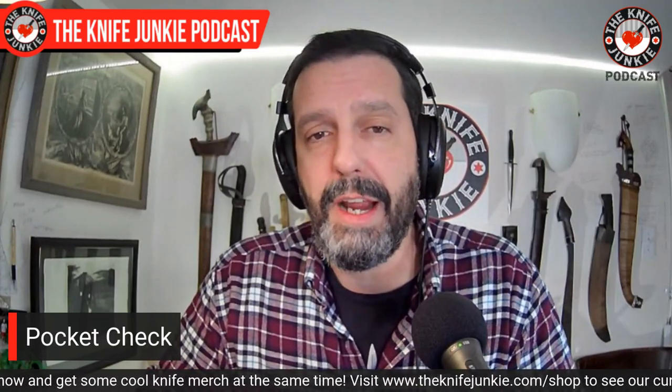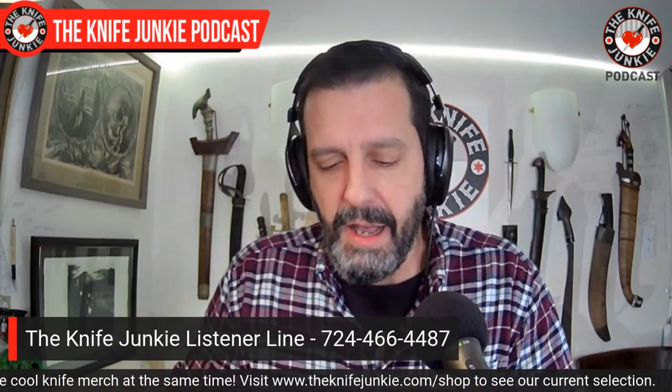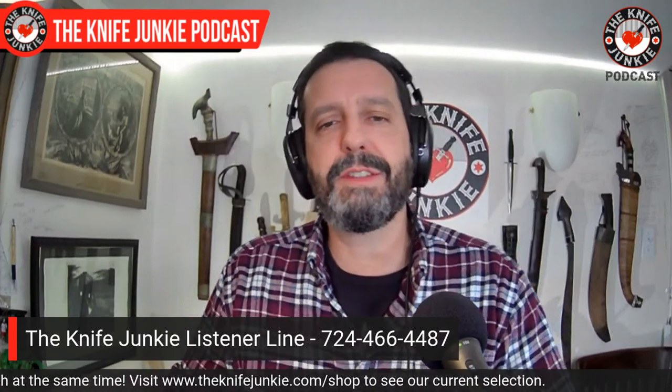But I love having them, owning them, possessing them. Coming up, a pocket check right now. What are you carrying today? Let me know on the listener line, 724-466-4487, or leave a comment below. Everyone likes to find out what everyone else is carrying.